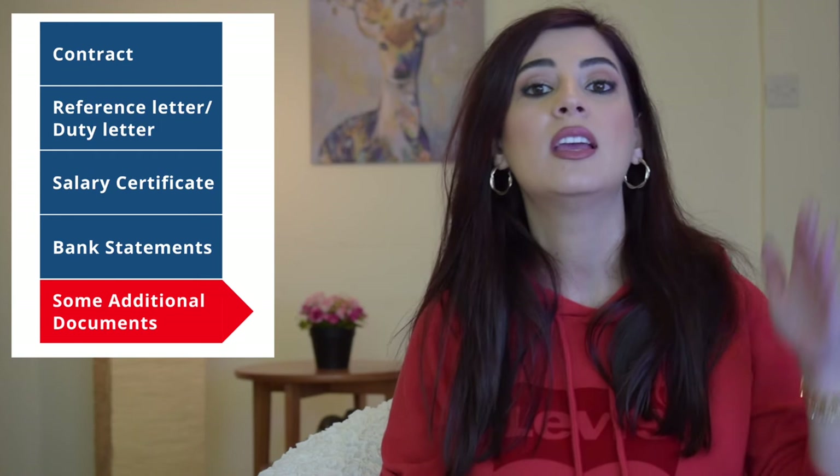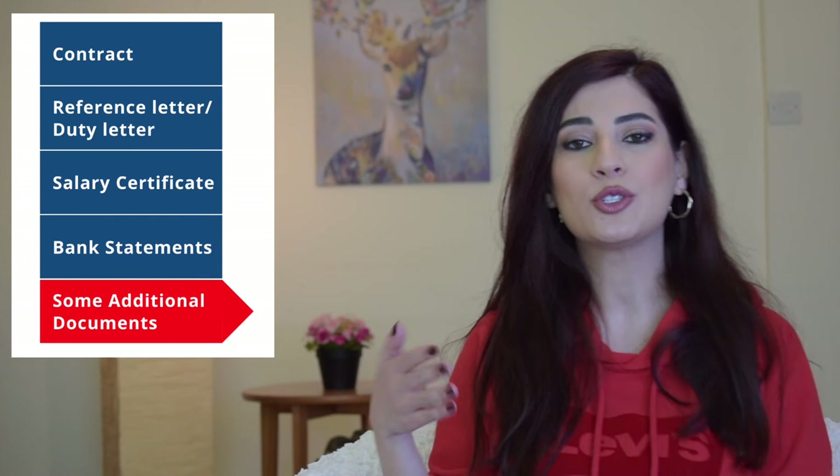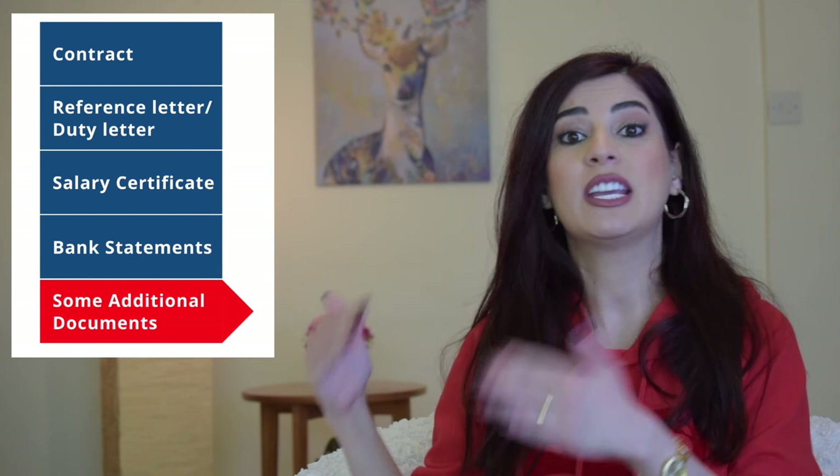You can also upload other documents such as your exit letter, joining email, and salary increase letter, which should match your bank statements or pay slips in the relevant months when you started receiving a higher salary. On a side note, it is important to correctly identify your exact NOC code for the job title you've mentioned in your application.